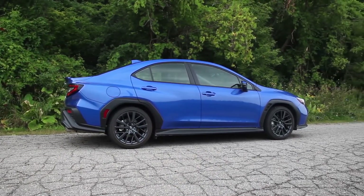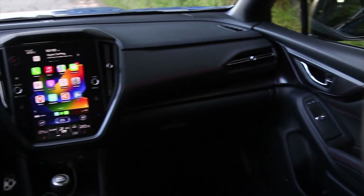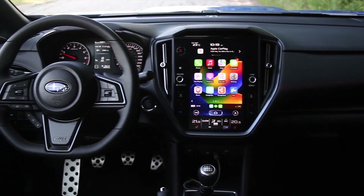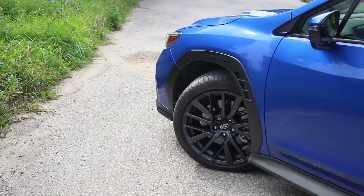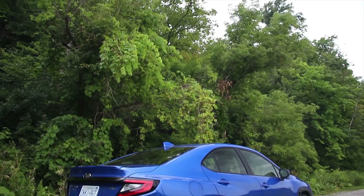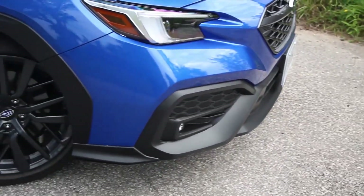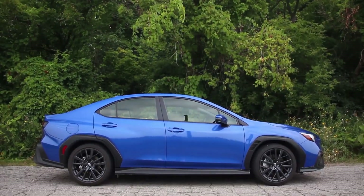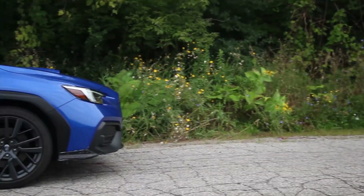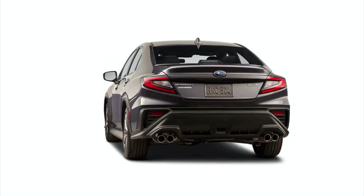2023 Subaru WRX. There was a time when Subaru was known more for its rally racing program and sporty sedans than its outdoorsy wagons and SUVs. Now that the legendary WRX STI model will not return to the lineup, the 2023 WRX is the last performance car from Subaru. With 271 horsepower, along with standard all-wheel drive and a sport-tuned suspension, this compact sport sedan is wildly fun to drive on a challenging mountain pass. It's also comfortable enough for the daily commute, giving it broad appeal. The 2023 Subaru WRX delivers a lot of performance for the price and remains the value leader among its rivals.